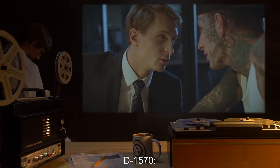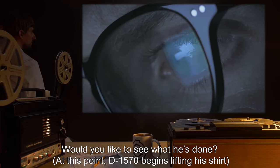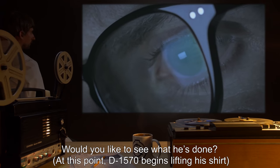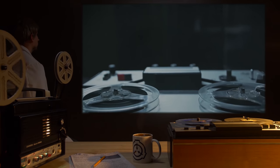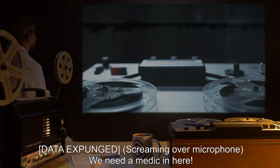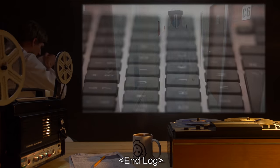D-1570: Would you like to see what he's done? At this point, D-1570 begins lifting his shirt. Interviewer: Oh god— [data expunged]. Screaming over microphone: We need a medic in here! End log.